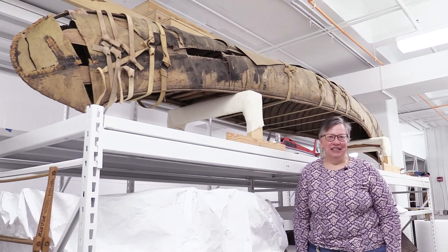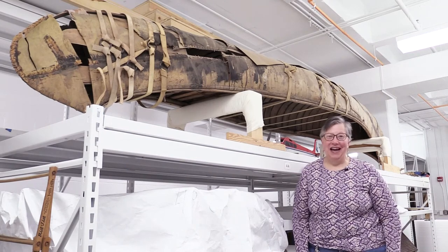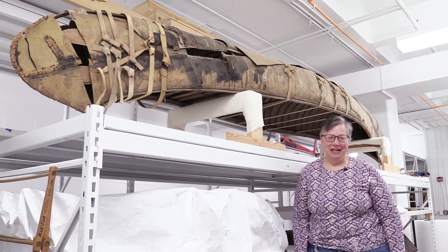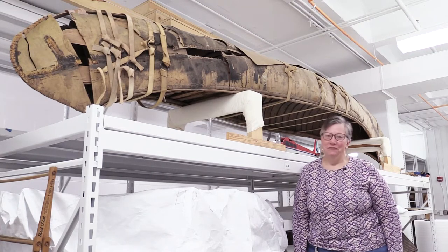We have over 80,000 objects in the collection, and people ask us all the time why don't you have it all on display. Well, with 80,000 objects, that's kind of hard. We would need a building maybe 100 times the size of the one we have right now. And then there are a few objects, like this one here, that are very delicate and probably won't ever go on display.